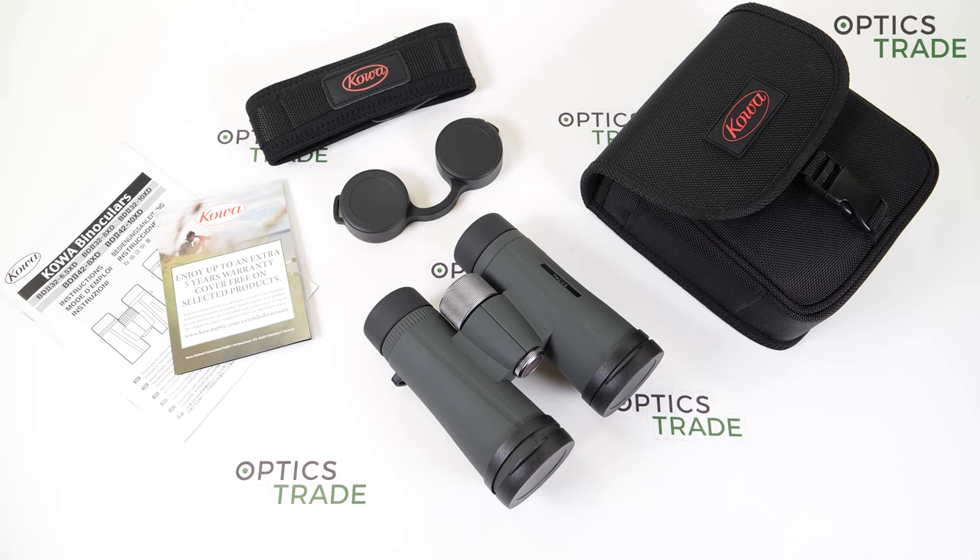The BD2 XD series, as I said, is newly introduced. It came out in 2019 but it only hit the market last year in 2020, so it's quite a novelty on the market. Kova calls this series a wide-angle XD lens series — later on I will tell you why. You probably know that they all have a really wide field of view.